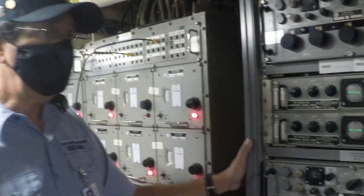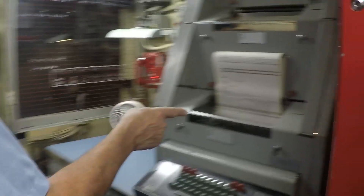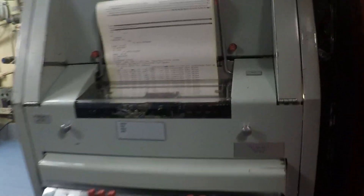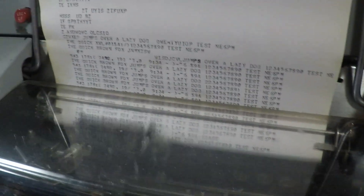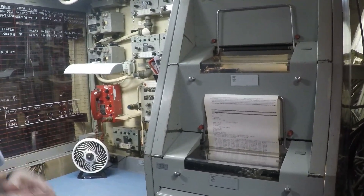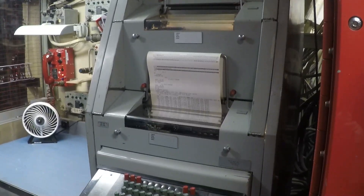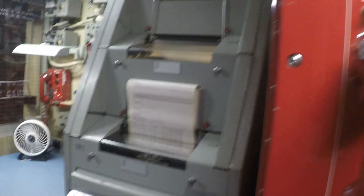Those DC signals are then sent to one of the teletype machines in here or the other room. The teletype signals would then be printed out on a machine like this — and you can see it's actually printing right now. After the message was printed, the sailor would rip it off, classify it, and send it on its way to the appropriate receiving personnel on the ship.